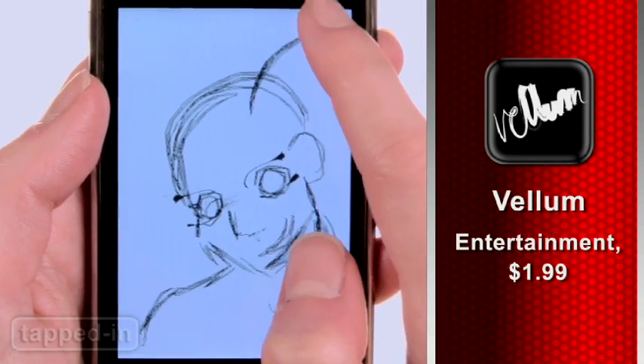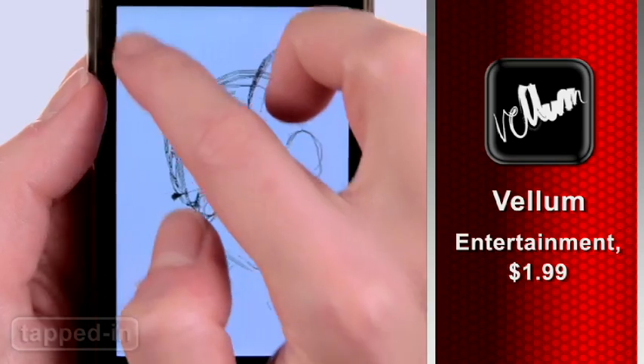Vellum may seem like a simple app, but for two bucks, it simulates sketching on vellum paper very well.